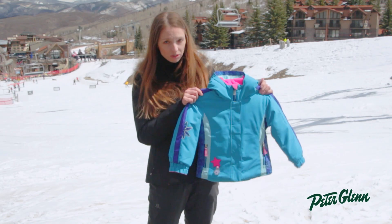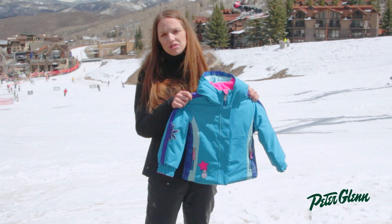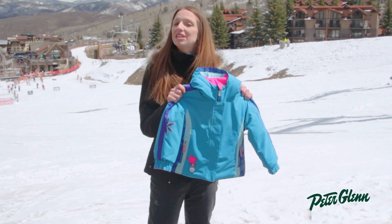This jacket's also really, really warm at 220 grams of insulation. So when little kids are out there learning to ski, they're not having fun if they're not warm, and you can be sure when she's wearing this jacket, she's going to be having a great time.